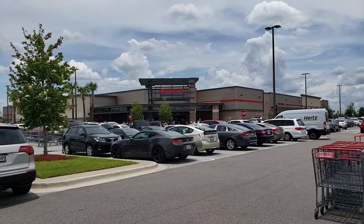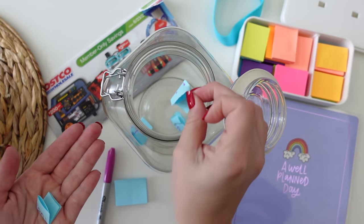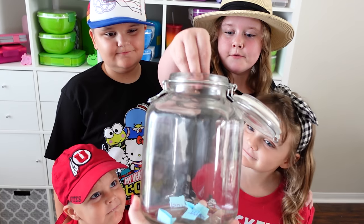We made it to store number one, Costco. Before we left home, I told the kids it's all about their snack challenge for today. Kenzie gets to pick first because she's the oldest.